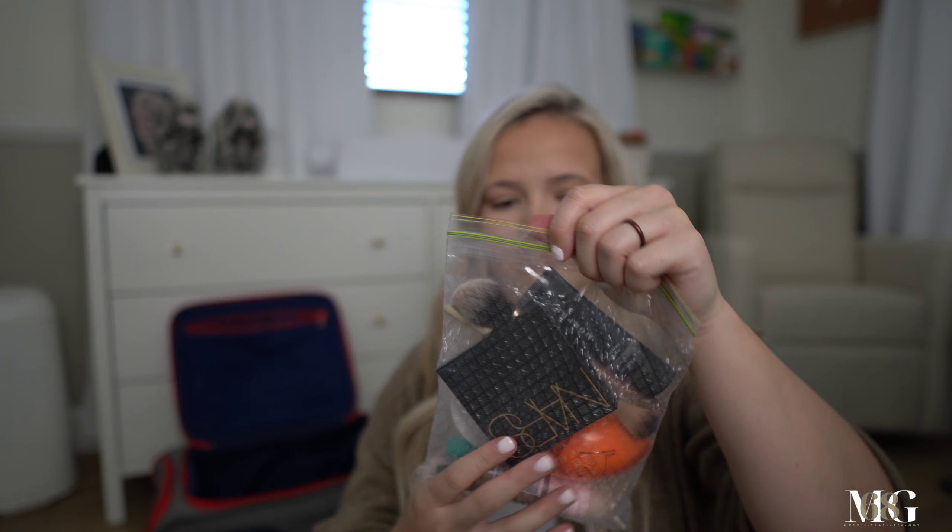Of course I'm bringing some makeup in case we take pictures. I just put it in a Ziploc baggie — I'm not bringing too much, just mascara, some foundation, blush, bronzer, and two makeup brushes. It doesn't take up a lot of space. I'm also going to bring some wipes with me.